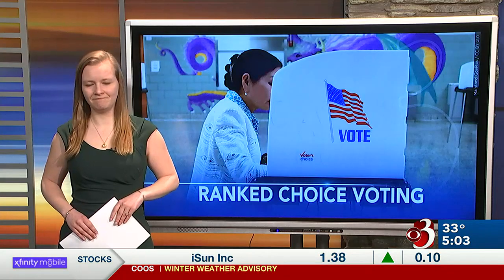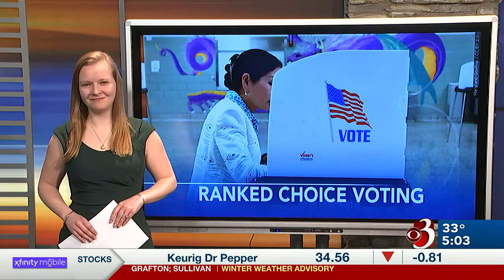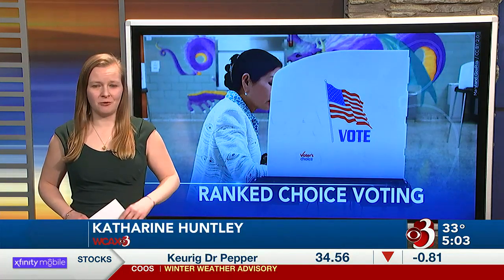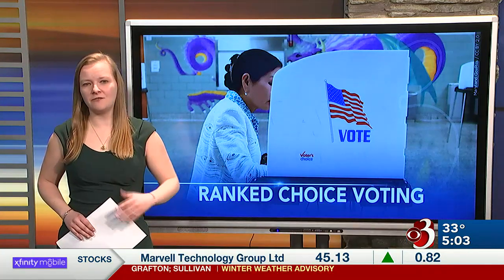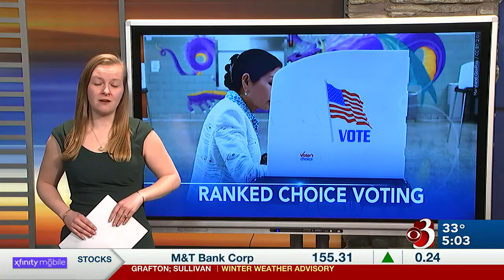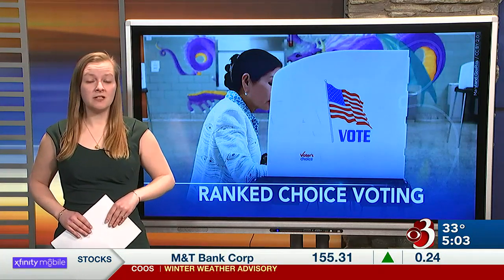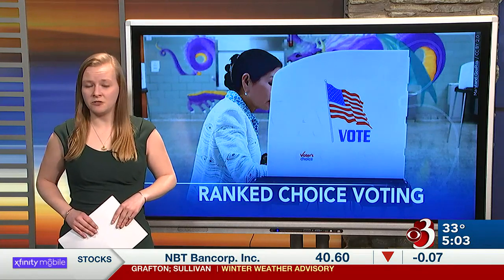As voters get set to cast their ballots, we asked our Catherine Huntley to explain how ranked choice voting works. Ranked choice voting has been an ongoing discussion in Burlington for years. The city actually had it and repealed it after the leader in a five-way race for mayor lost after two rounds of voting, souring voters to this method. Now it's back in limited use and could be expanded if voters agree.